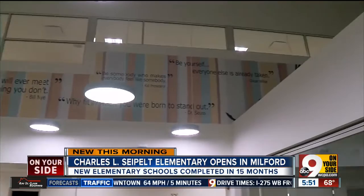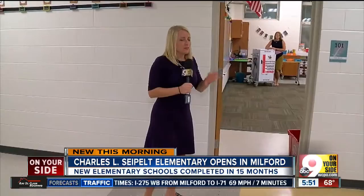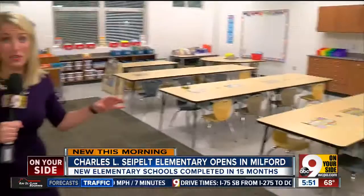We've been checking out some of the classrooms. These teachers have been working so hard to make this such an inviting community for students when they return. We're going to pop into this first grade classroom — everything's brand new. You might not be used to seeing lockers in elementary school classrooms, but they have just that.